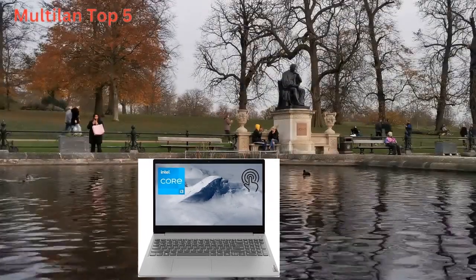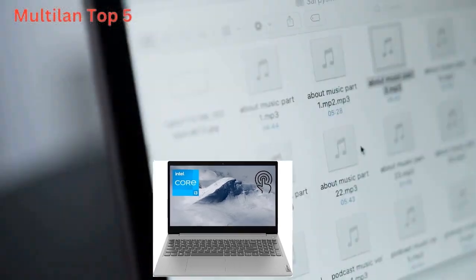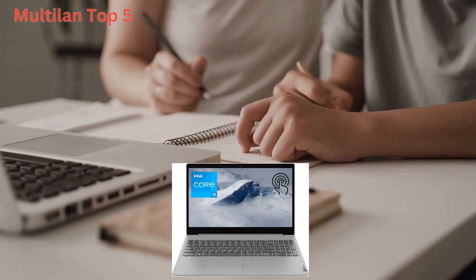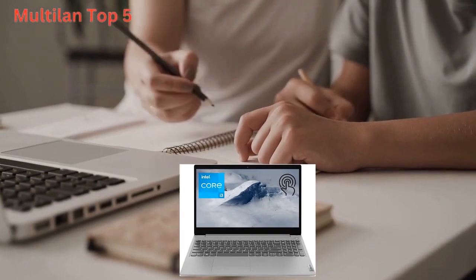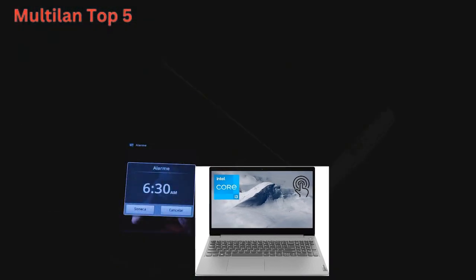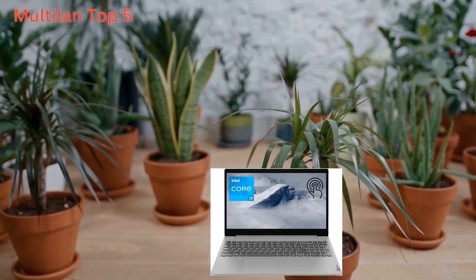Now let's talk storage. With a spacious 256 GB PCIe SSD, you'll have more than enough room to store all your files, photos, and videos. Plus, the PCIe SSD ensures lightning-fast boot-up times and data transfer speeds, so you can spend less time waiting and more time doing what you love.